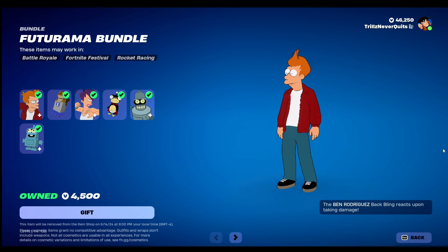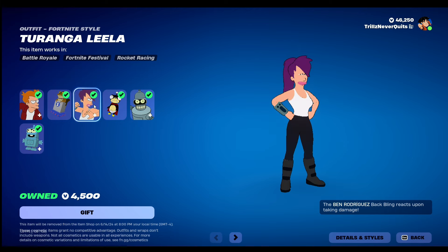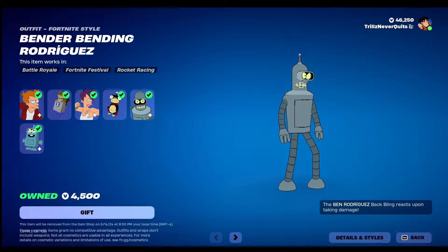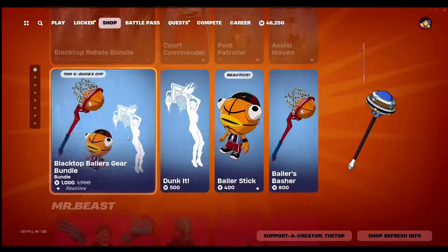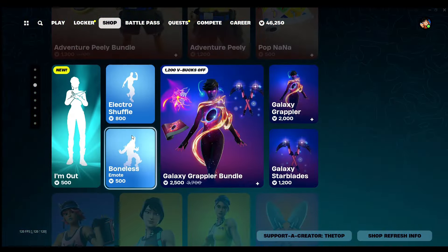Futurama bundle. The Futurama skins did return — Philip J. Fry, Turanga Leela, and the robot vendor Bending skin. What else do we have? We also have the Mr.